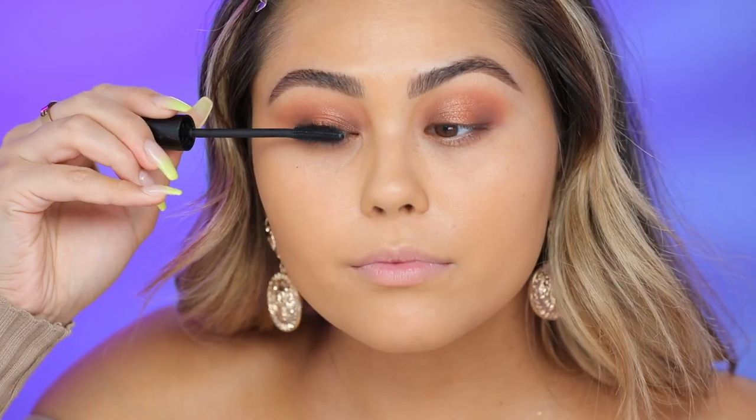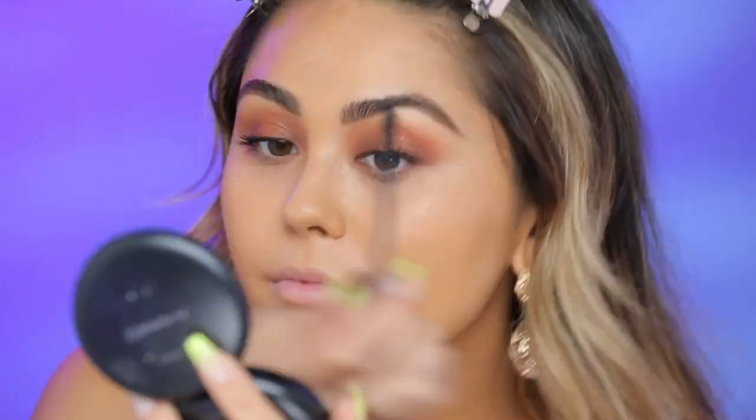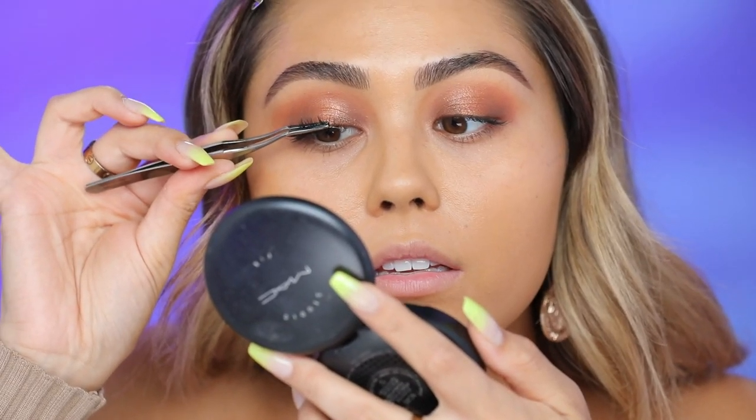For mascara, I'm going to do the NYX On the Rise Volume Mascara. Actually, I changed my mind — we're using just plain Ardell Wispies. Honestly, me and Wispies went through a separation period for a while and I didn't love them. But we're back, and honestly, better than ever. I really like the way these look with this look.